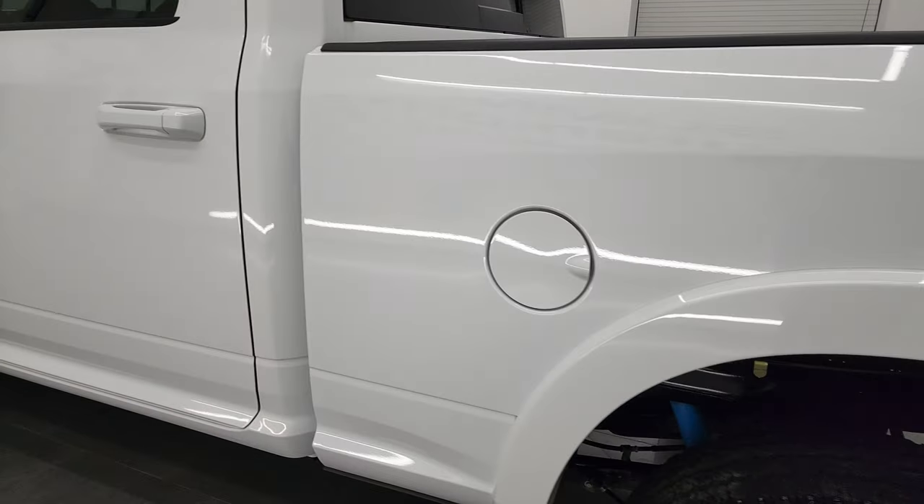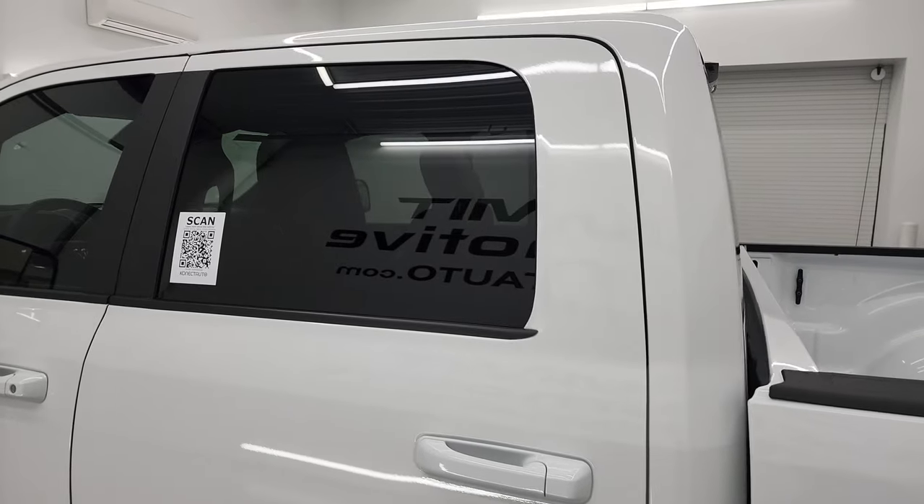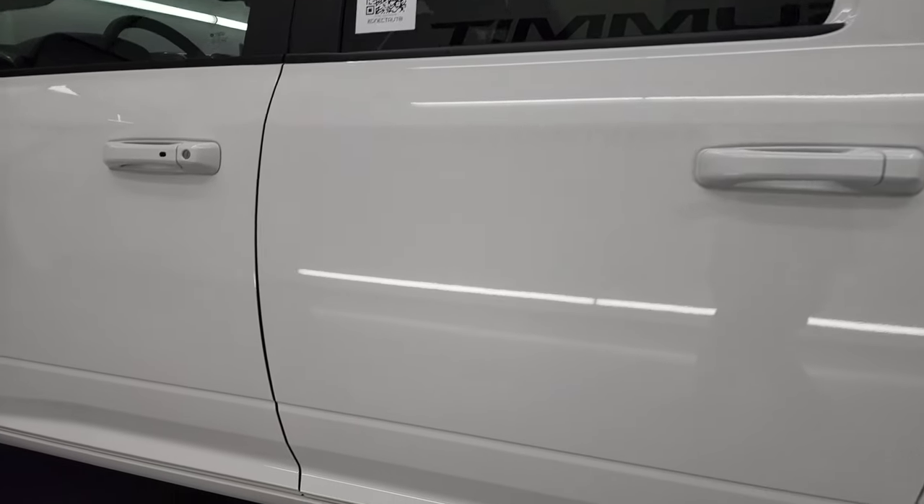As you go down this side of the truck, you can see just how nice that box is. I didn't see any dents, I didn't see any dings. Cab and doors all look really good.